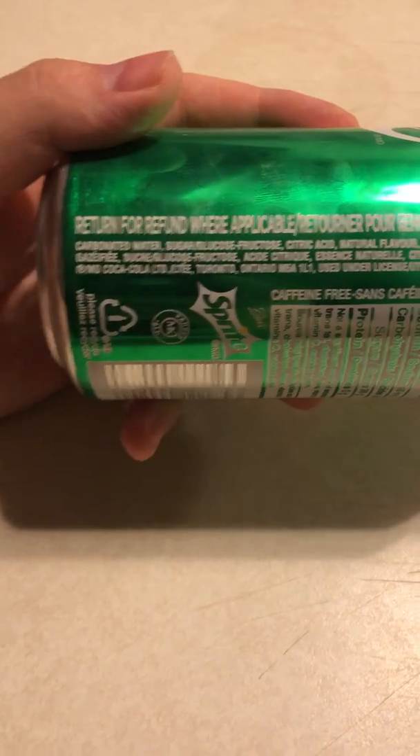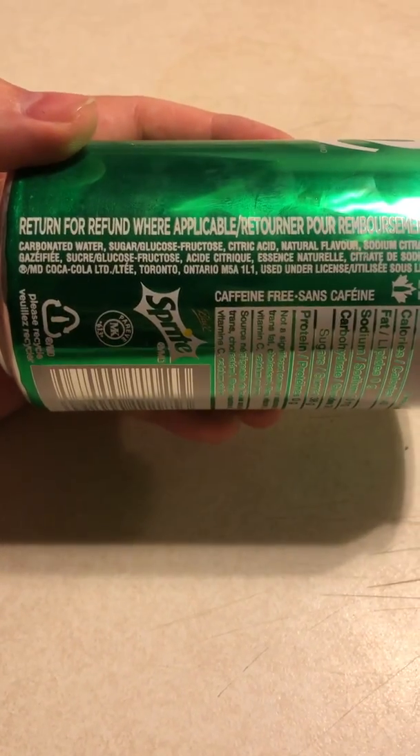I recommend it if you like Sprite, if you like fruity flavored sodas and stuff, definitely would try it.